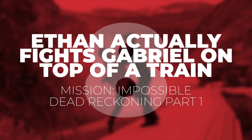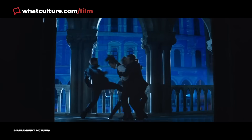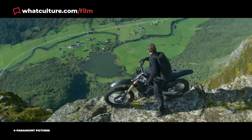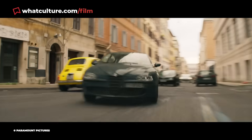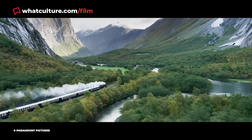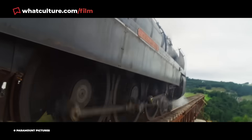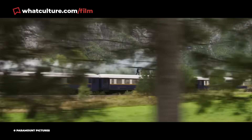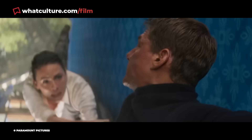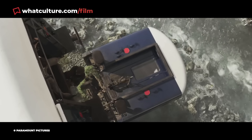Number 8: Ethan actually fights Gabriel on top of a train in Mission Impossible: Dead Reckoning Part 1. Tom Cruise's latest performance boasted insane moments, and behind-the-scenes footage revealed he pulled off the rooftop train fight stunt for real. With the specially-built vehicle moving at up to 60mph during the high-speed fisticuffs, Cruise's on-screen rival Esai Morales explained filming was trial by fire — which will likely only inspire Cruise and director Christopher McQuarrie to raise the stakes even more in Part 2.